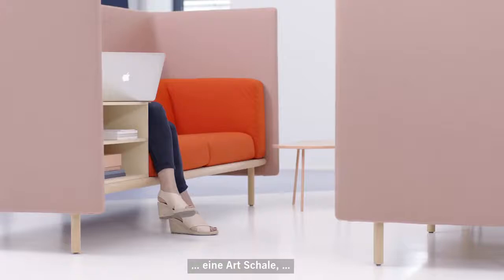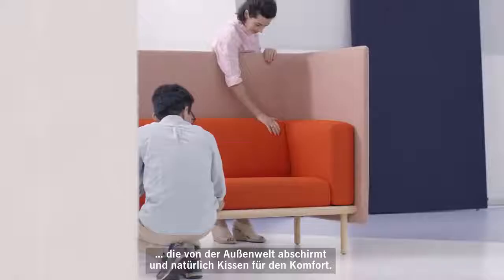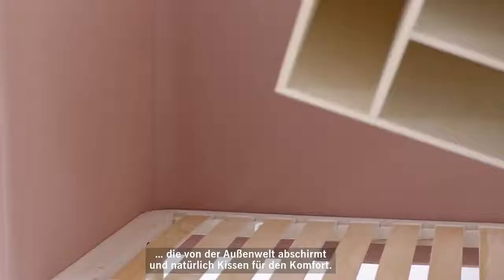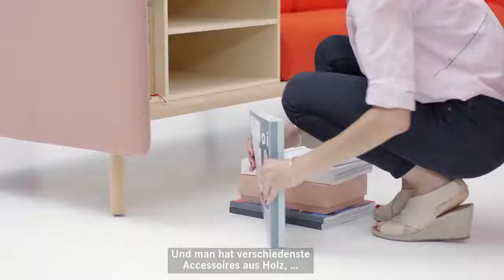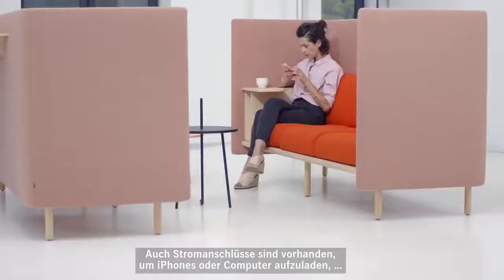You have a base structure which is made of wood and metal. You have a shell all around the structure that can isolate you, and then you have some cushions for the comfort, and you have all kinds of wooden accessories to store, to organize, and to work on.